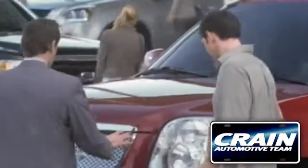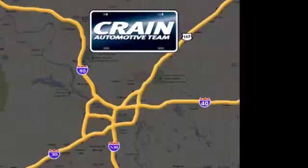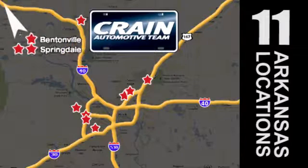Visit us anytime at craneteam.com. Go, go. The crane team's got them. Craneteam.com.